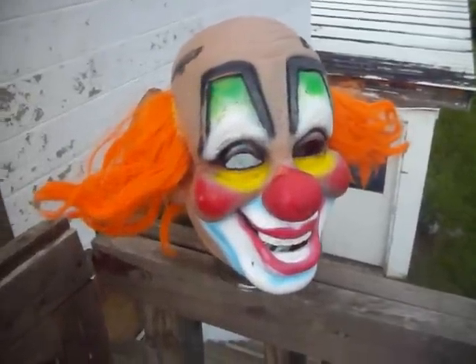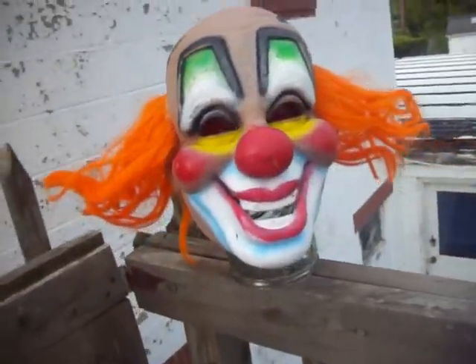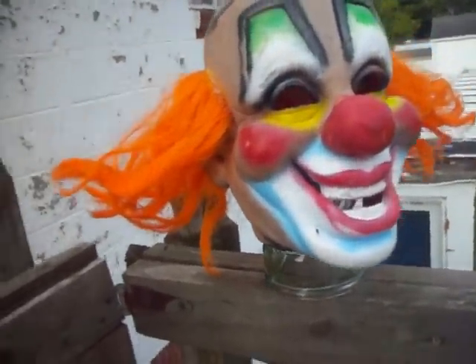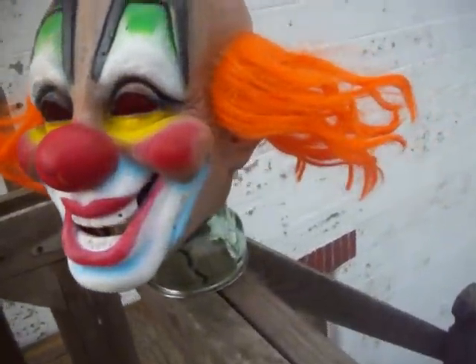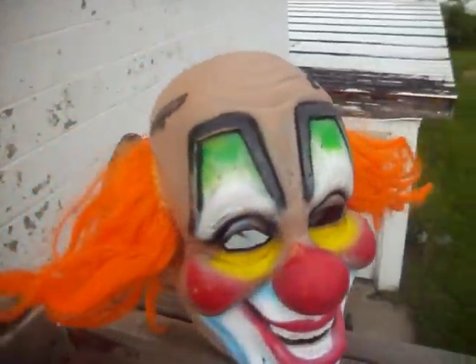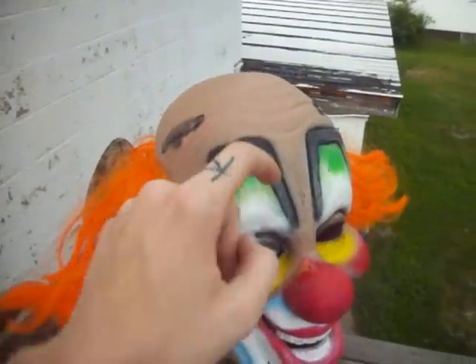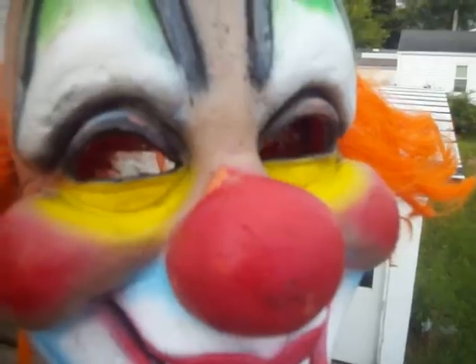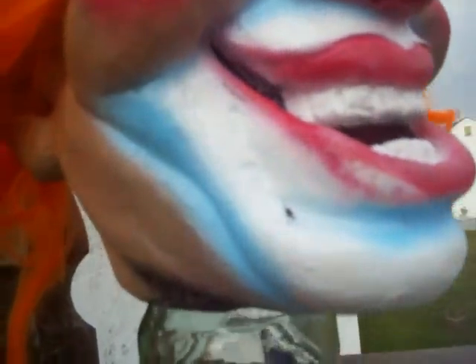Hey guys, what's up. Got the hair finished on my reading clown, just finished it up yesterday with some hairspray. Everything on it is accurate now except the eyebrows need to be lightened. All the paint has been completely redone, even the skin tone has been made darker. There's been blue added but it's extremely bright out here so you can't see it.